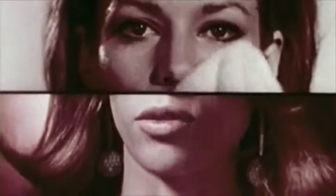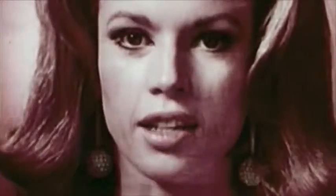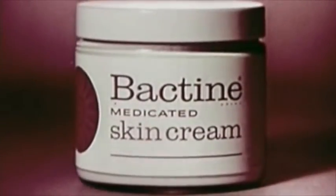Your skin will be antiseptically clean and protected from germs that can damage it for 12 hours. If you use Bactine Medicated Skin Cream morning and night, it really pays off.